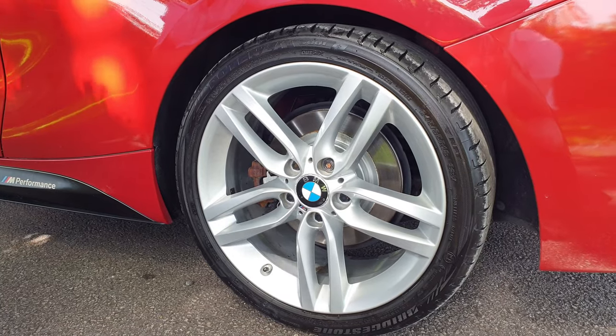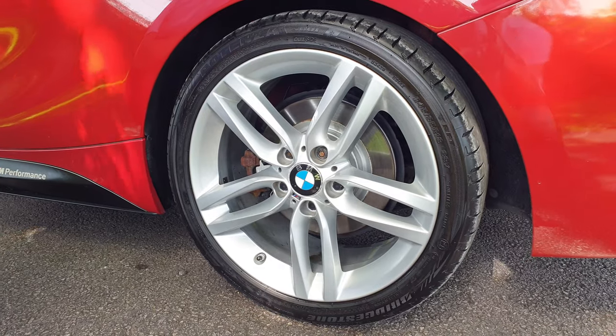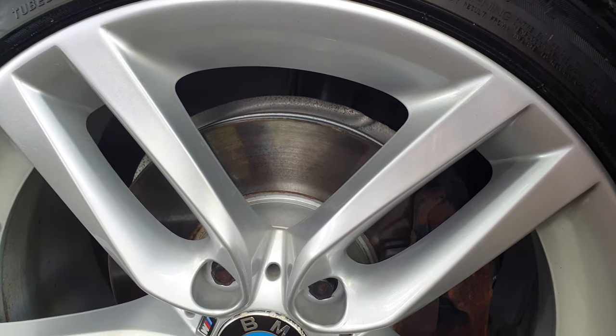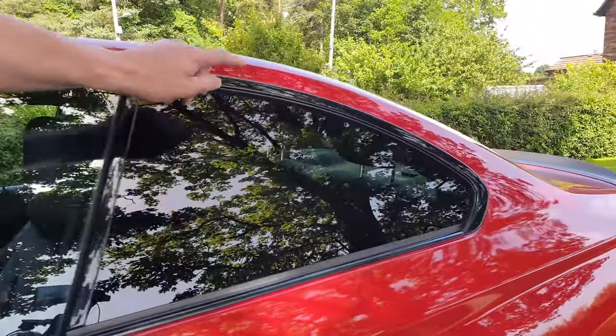This nearside rear alloy wheel is typical of the condition of all four. It has a matching set of Bridgestone Potenzas. Discs and pads all round are new. This is the nearside front. High-gloss mirror detailing and shadow line trim all the way around the vehicle.